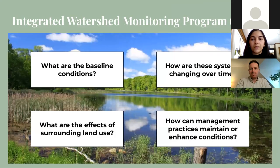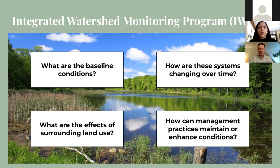One of CVC's many projects is the Integrated Watershed Monitoring Program, or IWMP, which aims to evaluate the status and trends of ecological indicators throughout the watershed. Within that is the terrestrial monitoring program which focuses on forest, wetland and riparian ecosystems. The program aims to answer questions regarding the baseline conditions of key indicators, how the integrity of these systems is changing over time, how surrounding land use can affect it, and how management practices can maintain or enhance conditions.